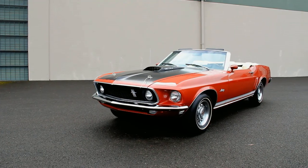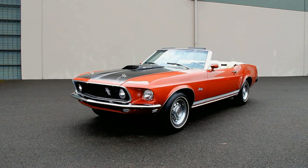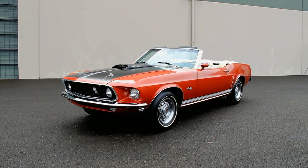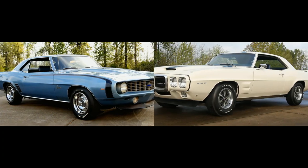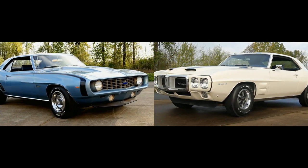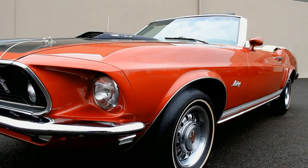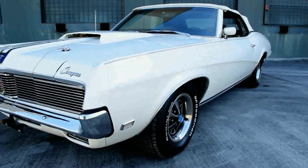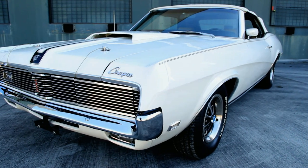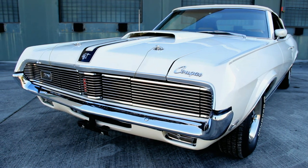The Cougar was built from the Mustang platform, but Mercury designers did a fantastic job of disguising the car's underpinnings. While it's obvious on the GM side that a '69 Chevrolet Camaro and a '69 Pontiac Firebird are technically sisters, the Mustang and Cougar don't appear all that similar on the outside. Additionally, the Cougar featured interesting style elements that further personalized its identity, making it a very cool car all on its own.